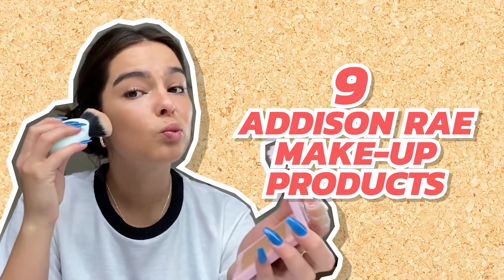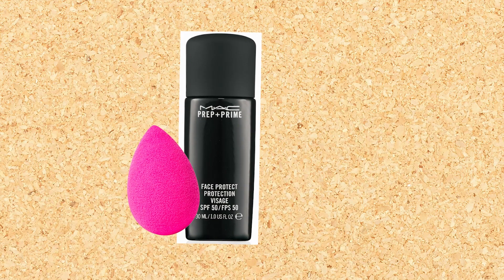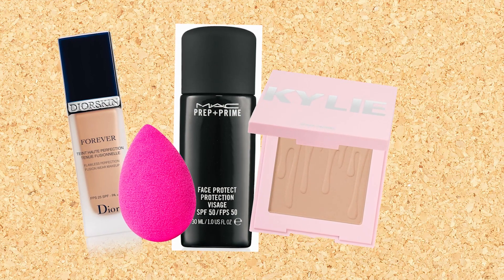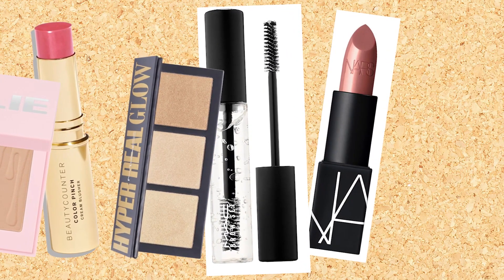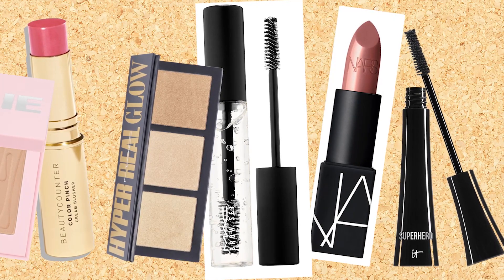The star may not be a pro at tutorials just yet, but fans were super eager to learn about the products she uses daily. From her two YouTube attempts, we learned that Addison uses nine main products: a Beauty Blender, MAC Primer, Dior Skin Forever Foundation, Kylie Cosmetics Bronzer, Beauty Counter Pinch Cream Blush Stick, MAC Hyper Real Glow Palette, Brow Shaping Gel, NARS Lipstick, and IT Superhero Elastic Stretch Volumizing Mascara.